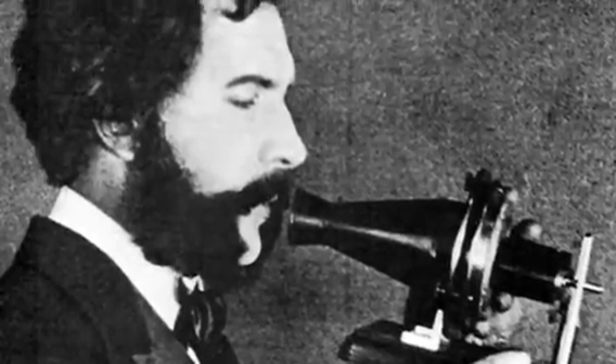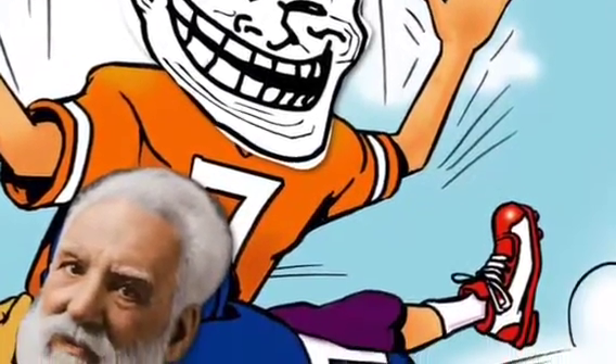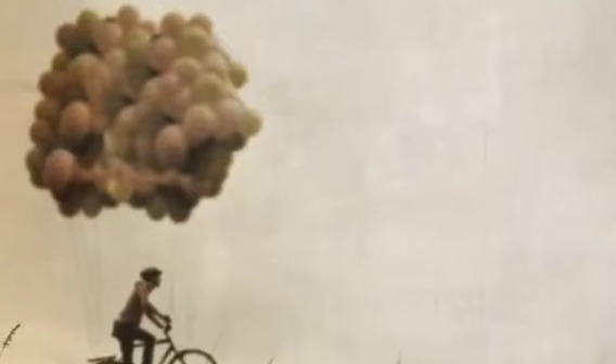After his very successful invention of the telephone, Alexander decided to tackle another problem of his time: large flying machines. The problem was that scientists couldn't figure out how to make a larger, full-size flying machine with four times the surface area and yet not increase the weight eight-fold.